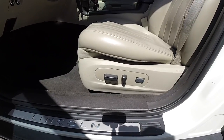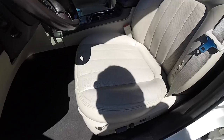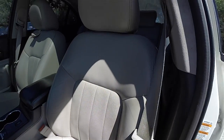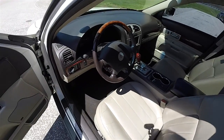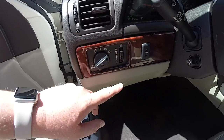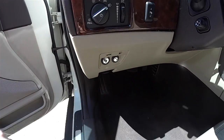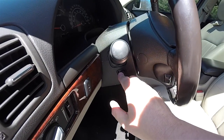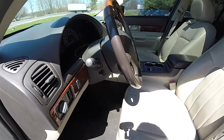Eight-way power driver and passenger seat with adjustable lumbar support. As you can see, it does have the perforations in the center panels. Automatic headlamps and fog lamps. Panel dim. Power adjustable pedals. We've also got trunk release and fuel door release. Leather and wood wrap. Power tilt and telescoping steering column. It does have audio controls.